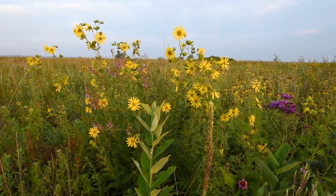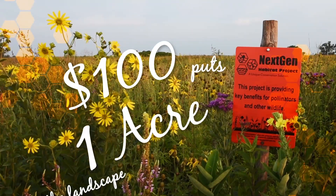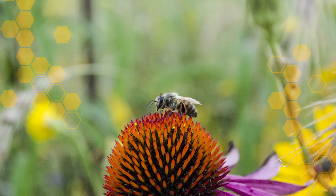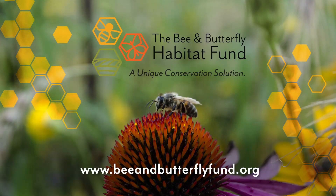But we need to do more to reverse the monarch's decline, and we need your help. The Bee and Butterfly Habitat Fund is bringing innovation and technology to pollinator habitat. Everybody can make a difference by supporting our efforts — help put more pollinator habitat onto the landscape. A contribution of as little as $100 will give us one acre of this habitat. Get involved. Be a part of our next-gen habitat solutions. Visit beeandbutterflyfund.org.